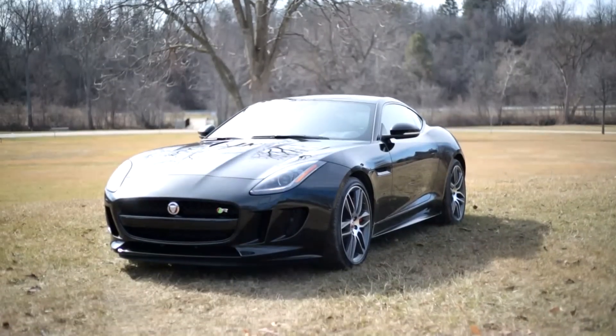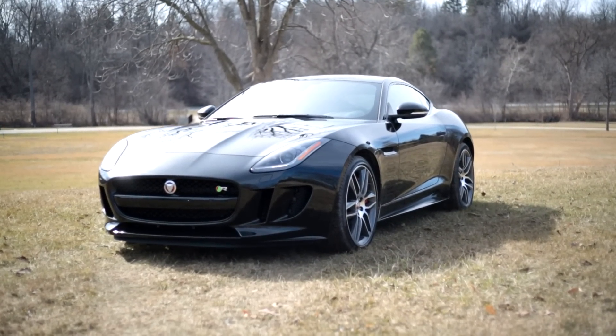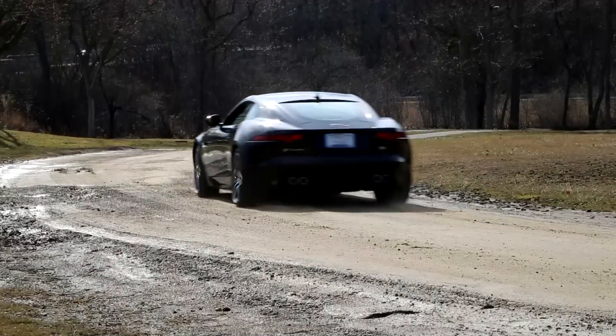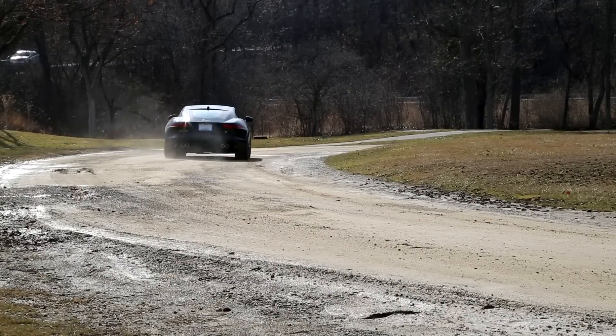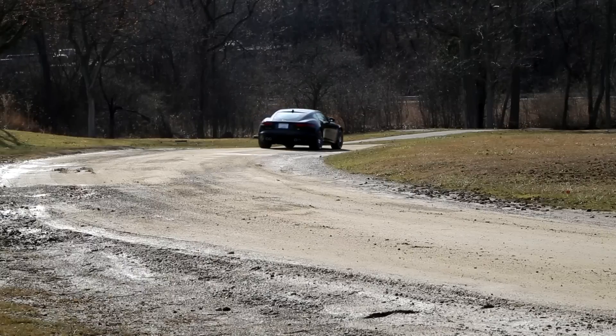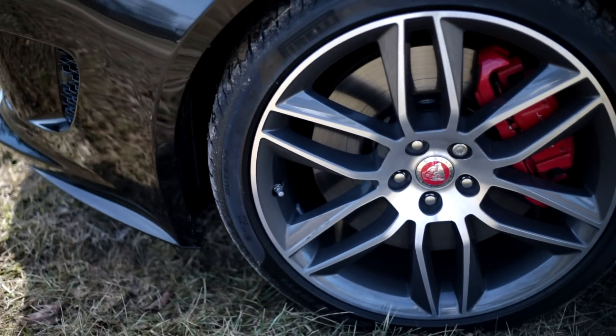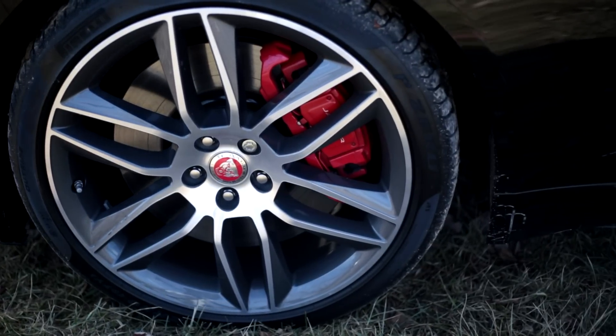The Jaguar F-Type R is absolutely seductive on the outside, transforming the already stunning convertible — with the added roof — into one of the most beautiful cars ever made. What's surprising is that even in black, which is normally a pretty stealthy color, everyone we pass seems to look over and get excited. Some people have even said the red variant gets mistaken for a Ferrari because it's so outlandish. But in this ultimate black with the 20-inch tornado wheels, it looks absolutely evil.